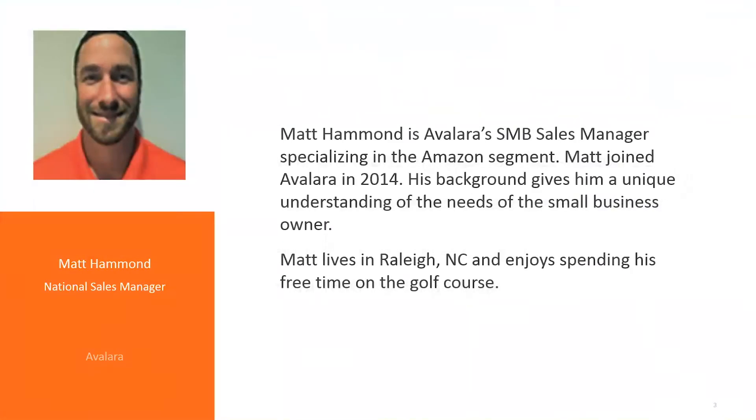My name is Matt Hammond. I'm a national sales manager here at Avalara. I've been with Avalara a little over three and a half, four years, working with small to medium-sized businesses, specifically QuickBooks users. I live just outside of Raleigh, North Carolina. I'm an avid golfer, I have three coon hounds, a 20-pound black cat, and a sub-five-foot-tall wife.